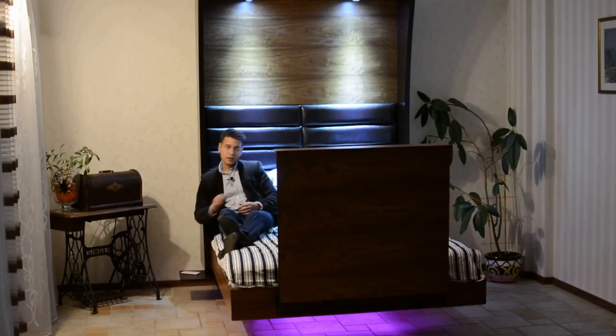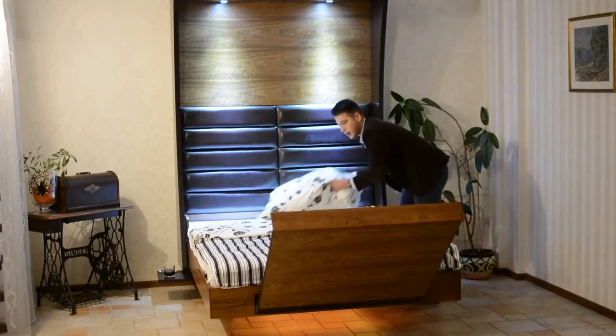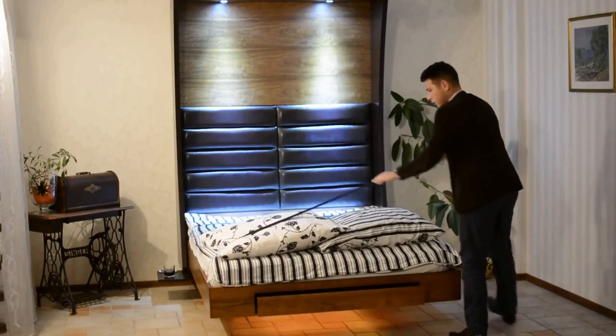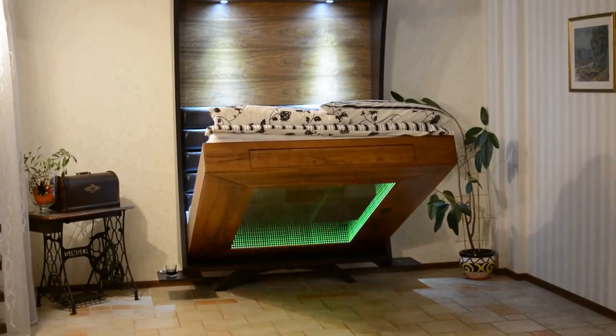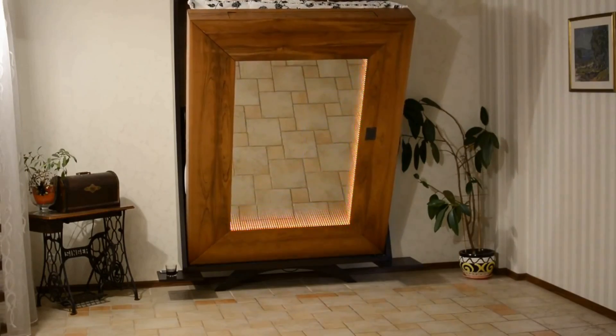You can also add a TV screen which pops out slowly whenever you have the mood to watch television. When you are done with your bed, all you have to do is press a button at your fingertips and you will have all the wide space back in the room. Floating Bed — the best choice for comfortable sleep and a space-saving room.